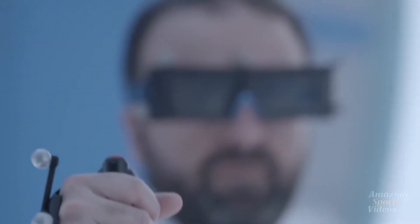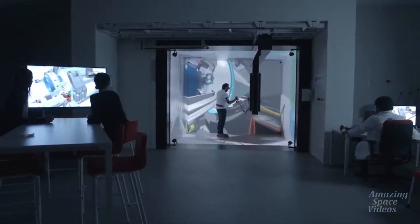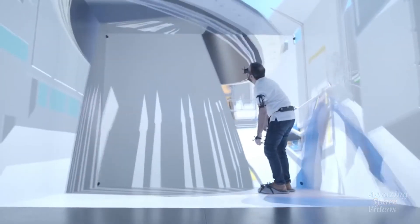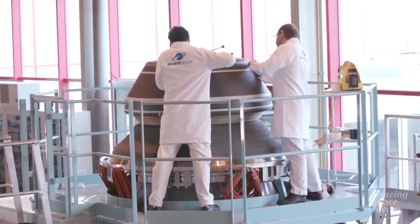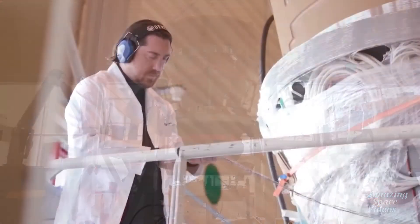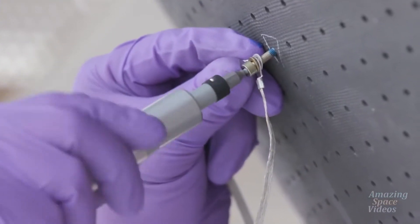Ariane Group participated in the P120C design using cutting-edge tools and methods such as a digital modeling facility for concurrent engineering. The nozzle for the P120C is produced in a brand new facility called B-Line, purpose-built by Ariane Group. It features a number of highly competitive innovations arising from Ariane Group research.